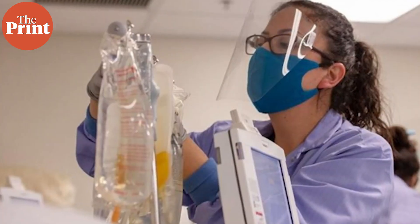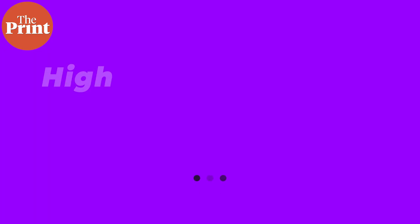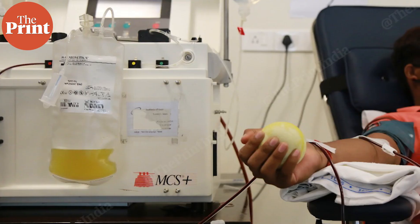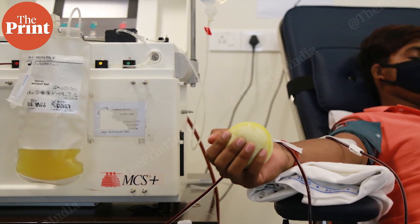There is a narrow window where it works, as demonstrated in one small study from Argentina with 160 people. This study concluded that if an elderly patient receives convalescent plasma with high titers — high levels of antibodies — within 72 hours of onset of symptoms, then they recover quicker. But who gives plasma within 72 hours of mild symptoms? Most people recover on their own as the disease runs its course.